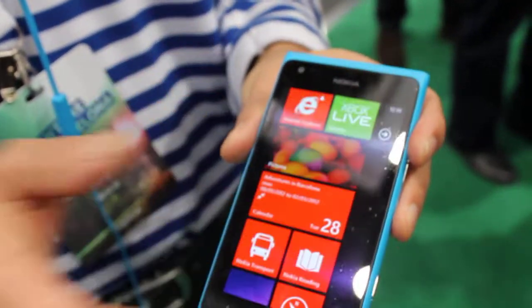And that's the Lumia 900 — it's all about people, places, and things. So it's about Nokia Drive, Nokia Music, Nokia Transport, and Nokia Reading. Thank you.